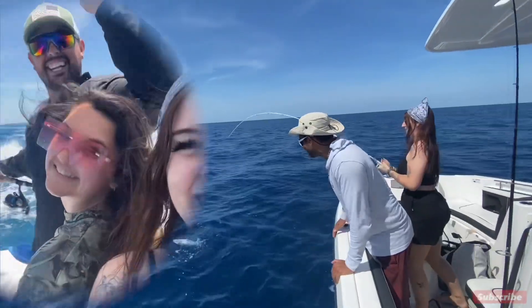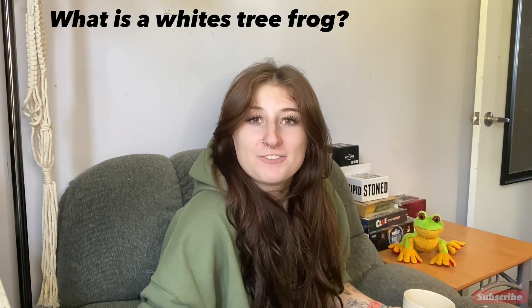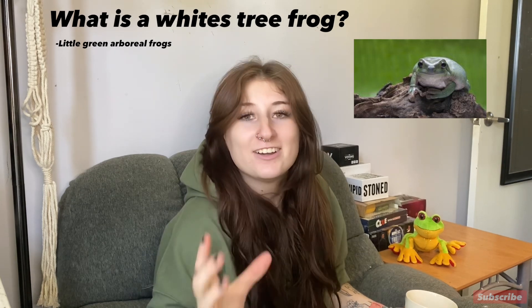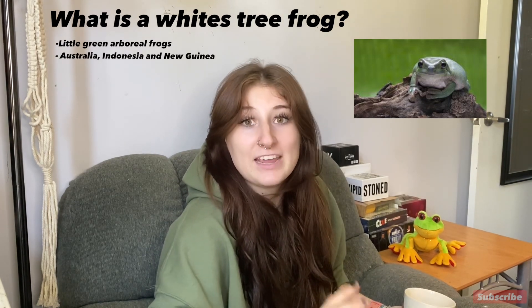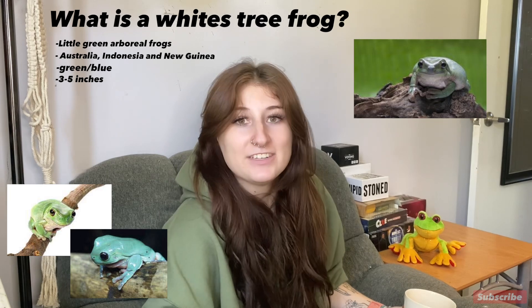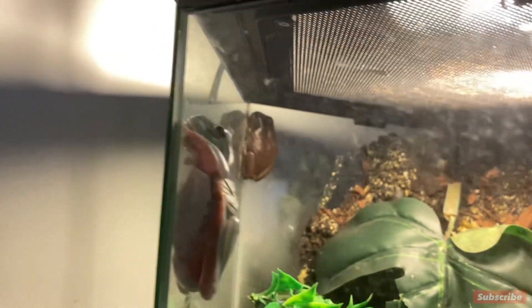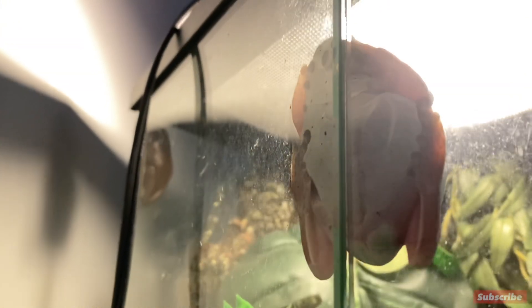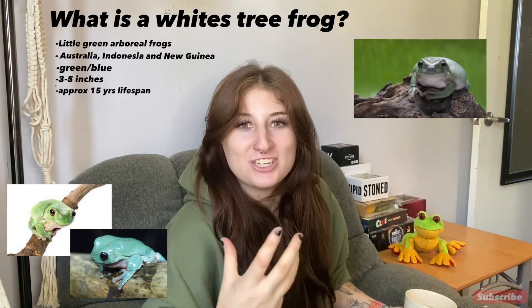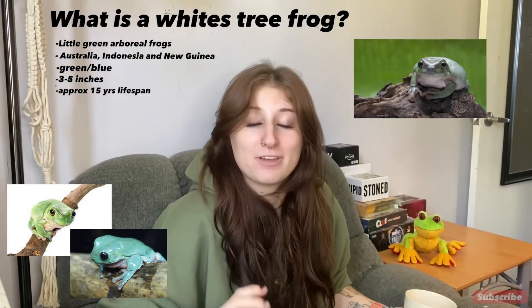Let's start with what is a white tree frog. White tree frogs are colorful tree frogs native to Australia, Indonesia, and New Guinea. They can come in a variety of colors but are typically on the green or blue side. They get to be about three to five inches and can live into their teens — sometimes around 16, with the oldest recorded at 21. They're popular in the hobby because they're pretty easy to keep, and they have adorable faces with big bulgy eyes, bright colors, and a silly little smile.